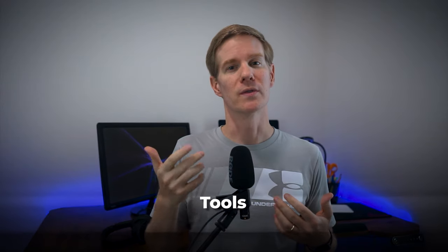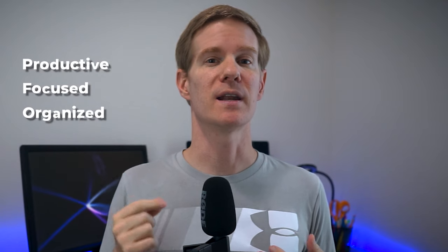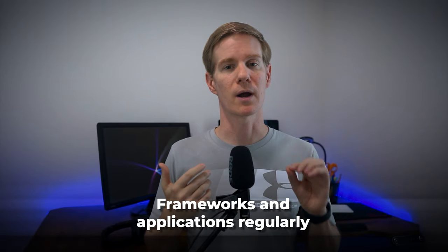Today I'm going to walk you through the tools I use every single day to stay productive, focused, and organized. I have been a leader for more than eight years and I tend to try new frameworks and applications regularly.